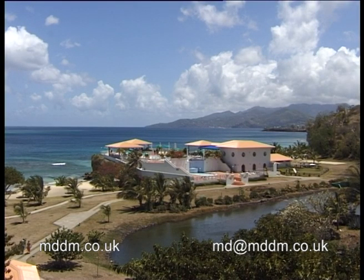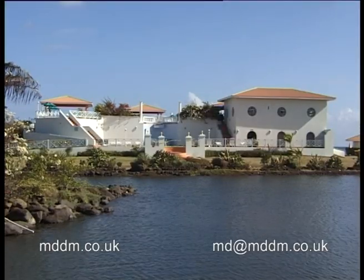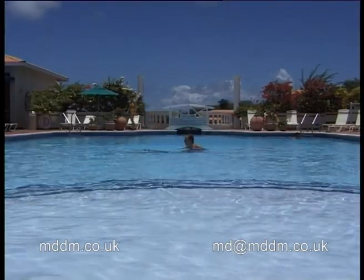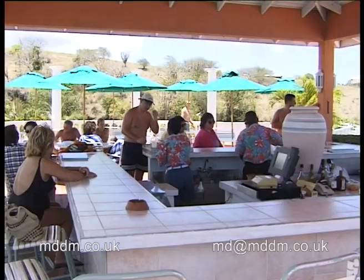Now I said that everything here was like a set from Ben-Hur — or perhaps I didn't — but the pool is no exception. In fact, I think I could say that this pool is about the grandest I have ever swum in. Carrying on with the Roman theme, pillars and terraces, it is magnificent.